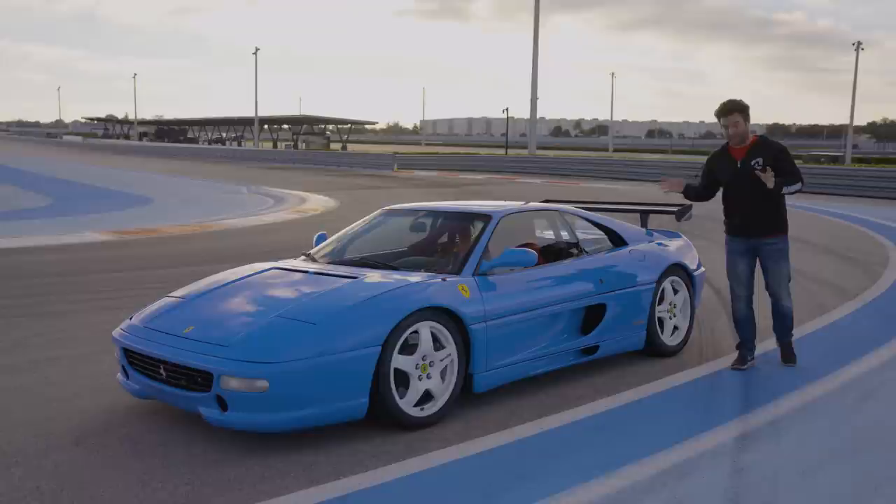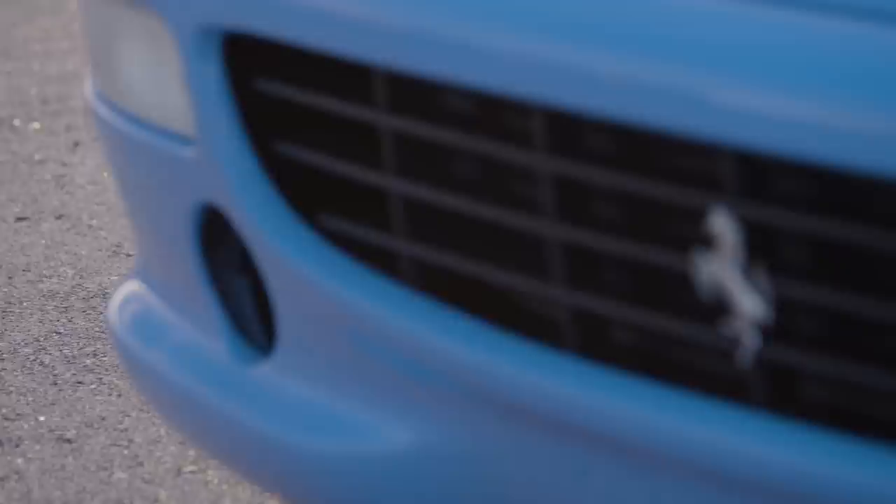This is a Ferrari 355 Challenge Evo. There are 109 of them made. Out of those 109, probably the vast majority were crashed by drivers or people like me. In the late 90s, if you wanted to go racing a Ferrari, this is what you bought.